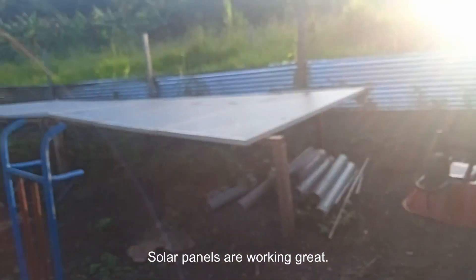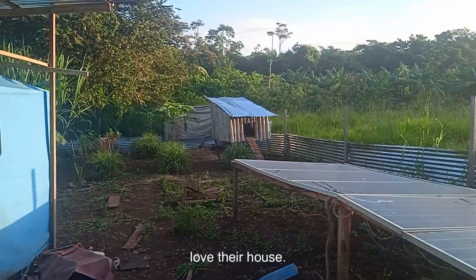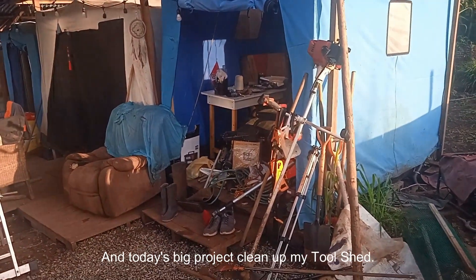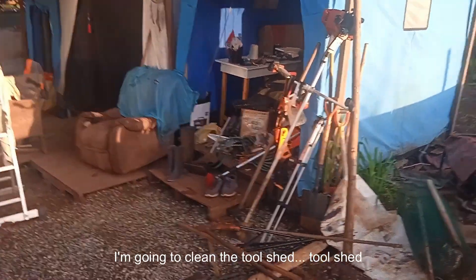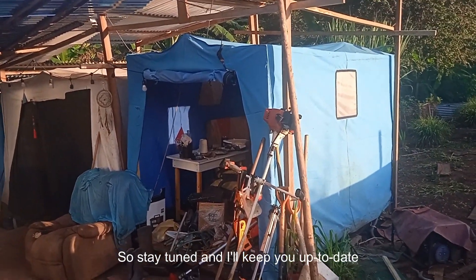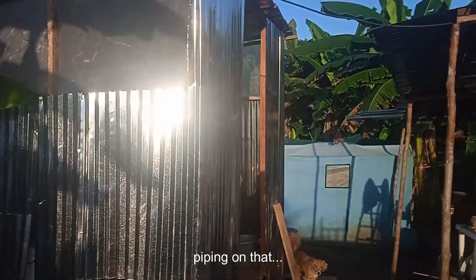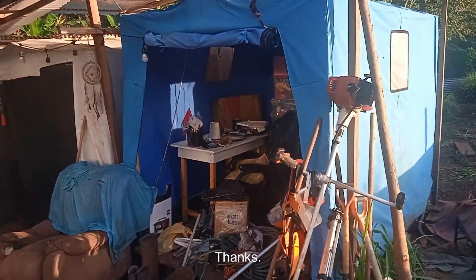Solar panels are working great — great sunshine lately. Chickens love their house. Today's big project is cleaning up the tool shed and kitchen organization. Stay tuned and I'll keep you up to date on what's going on. I still have to go to the hardware store to get some connectors for the piping on that.